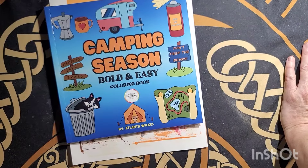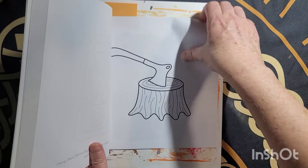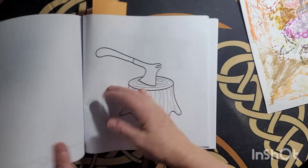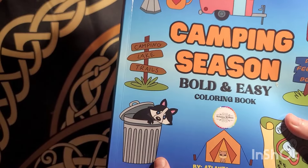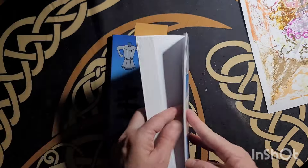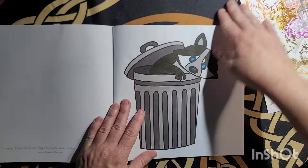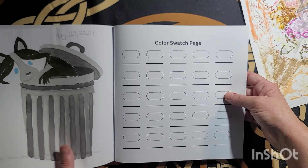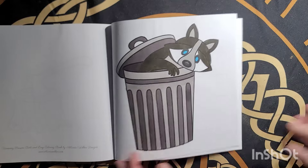There's Camping Season Bold and Easy by Atlanta Wilkes. I did this cutie right here — I saw Atlanta's picture colored and I thought I have to find this picture and color it. So I found it in the very back, colored it. And I colored this one August 23rd. Do not resist — so cute.